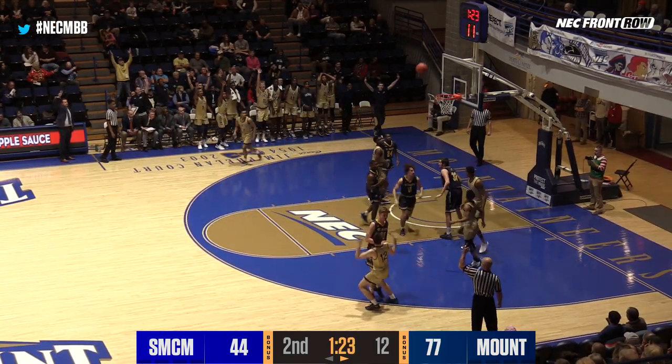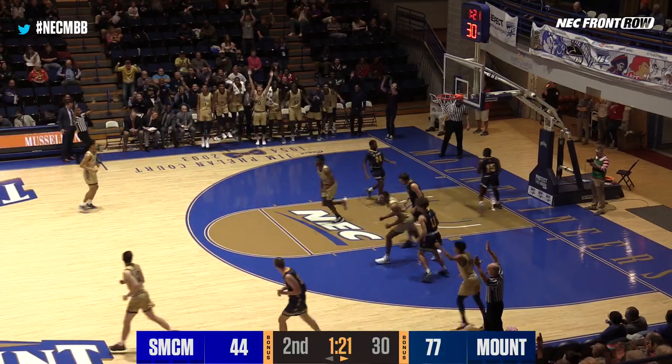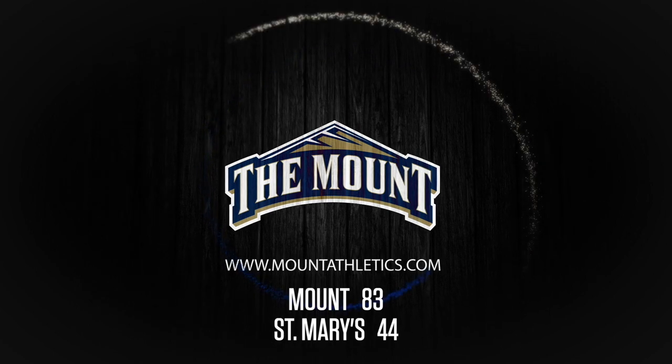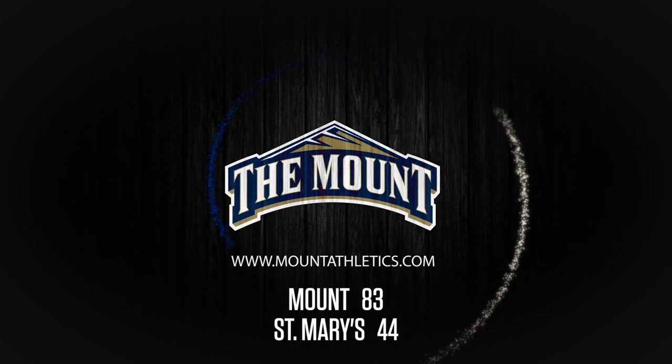Damian Chong Kui to the corner, three-pointer — it's good! And Mount St. Mary's heads into Christmas break with a three-game winning streak as they defeat St. Mary's College of Maryland.